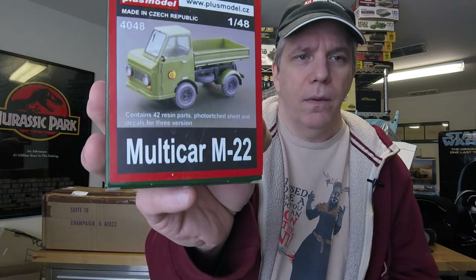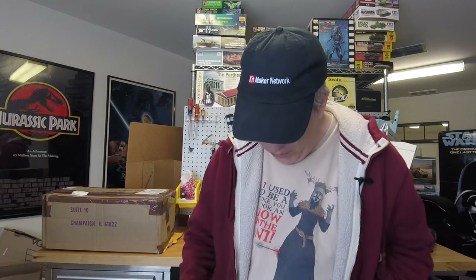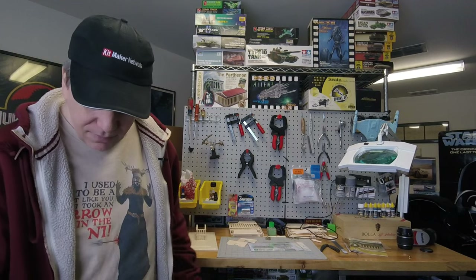We also got plastic cans in 1/35th scale, and a 1/48th scale multi-car M22 - looks Eastern European. So that's everything from Plus Model.